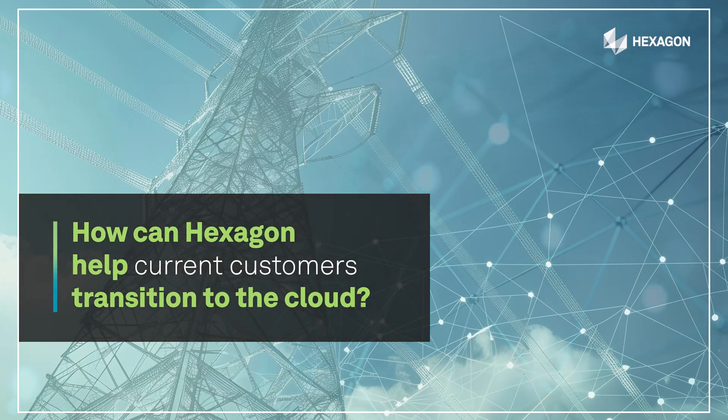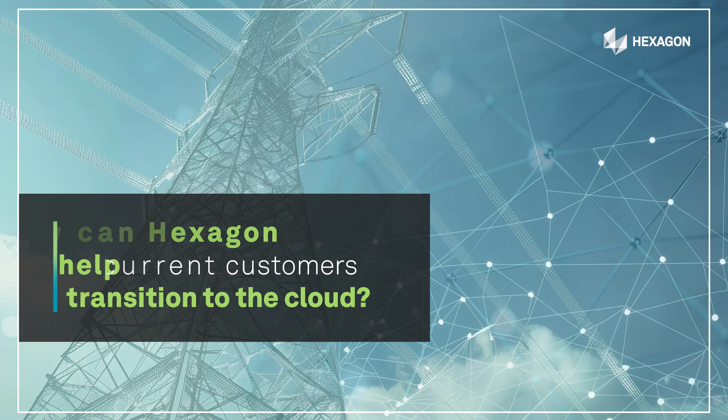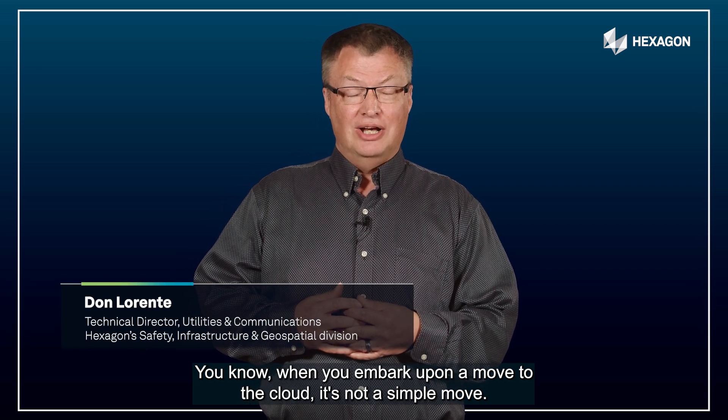How can Hexagon help current customers transition to the cloud? With our cloud offering, we actually have cloud-trained staff. When you embark upon a move to the cloud, it's not a simple move.